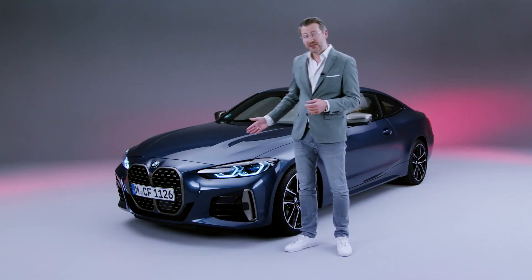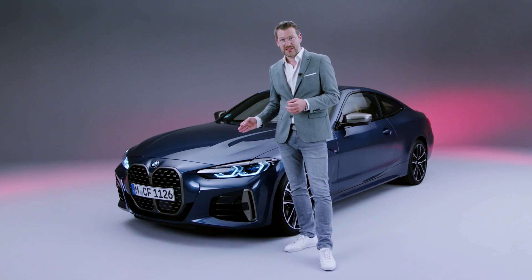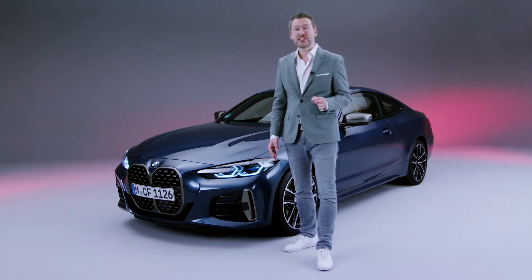BMW has a very strong heritage. The core of BMW is an elegant and dynamic saloon. The 4 is the coupé version of the 3 Series and therefore for us an everyday dream car.